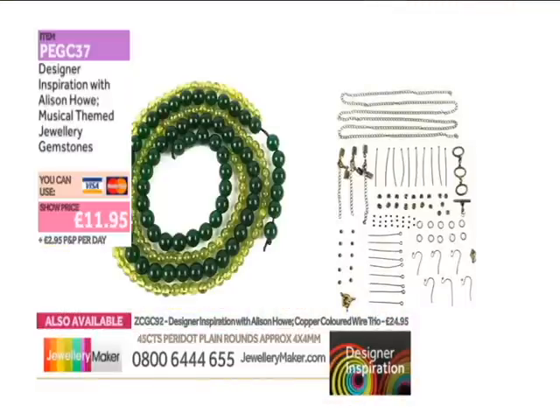You know, if we had the time, we would have made even more. So there's loads that could be made out of this as well as all the savings that you're getting. The wires at the bottom of the screen — £24.95. And of course, your gemstones, your peridots and your green quartz, and then the antique bronze copper findings — £11.95, PEGC37.